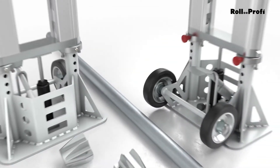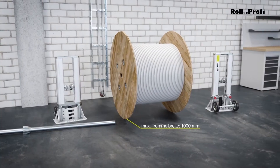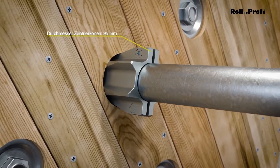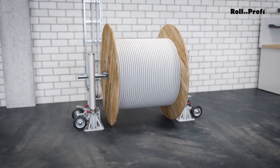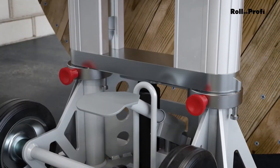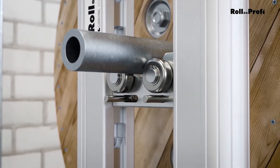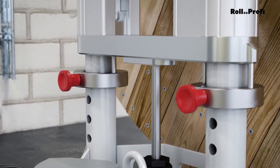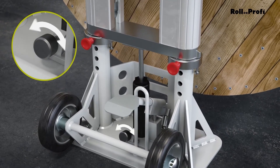Handling cable drums on a construction site can be tricky. Once they're brought to the site and unloaded, moving them around can be a hassle. That's where the RollProfi MiniLift comes in to make things much easier for your team. The MiniLift system can lift up to 4 tons and handle drums that are as large as 1.6 meters in diameter. It simplifies the work by making it much easier to move heavy drums quickly and safely. The system is easy to set up, taking just a few minutes, and doesn't require electricity, hydraulics, or any complex equipment to operate.